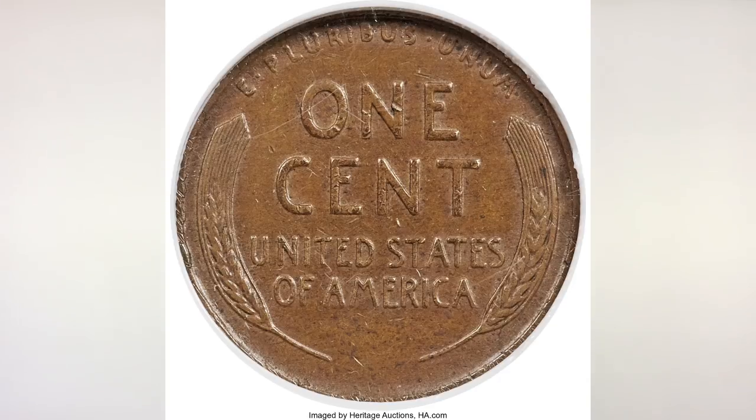In 1943, due to the wartime economy and a shortage of copper needed for the war, the Treasury Department decided to substitute zinc-coated steel planchets for the usual bronze blanks used in cent production in 1943. The steel cents were produced in massive numbers and were widely saved by contemporary collectors for their novelty value. So in 1943, all pennies should be steel pennies. But some bronze planchets became stuck in the tote bins used to feed the coin presses in late 1942. These planchets went unnoticed when the tote bins were refilled with the zinc-coated steel planchets to begin cent production the following year.